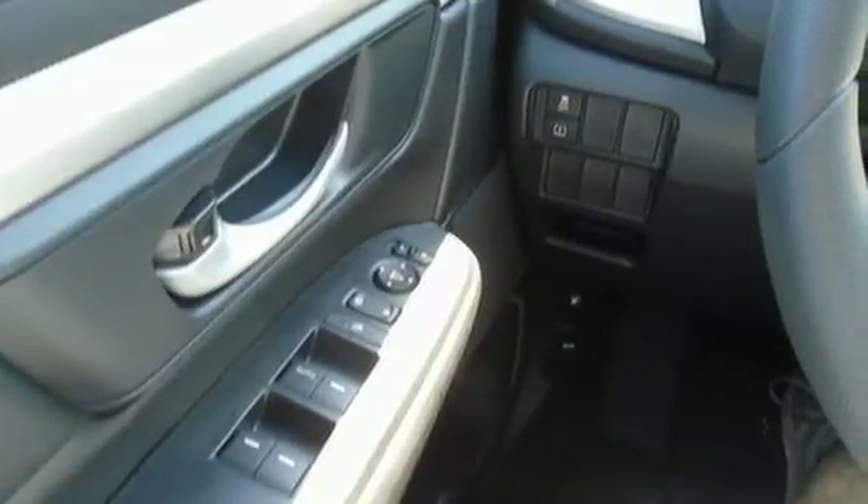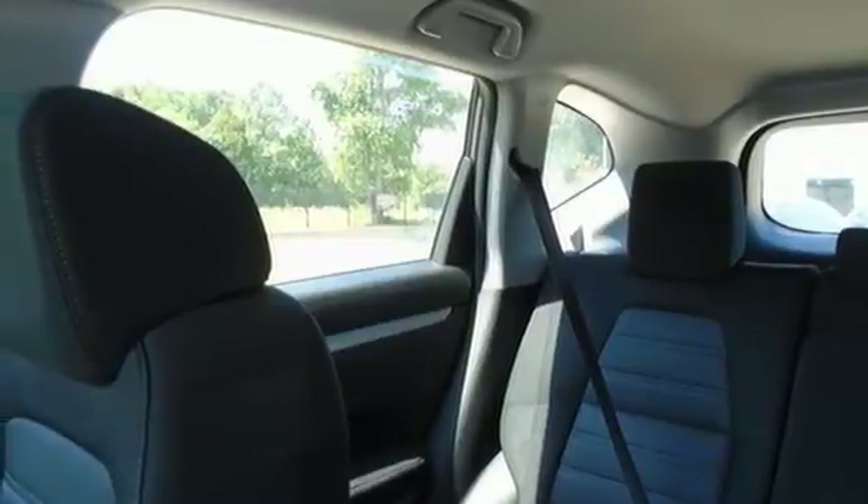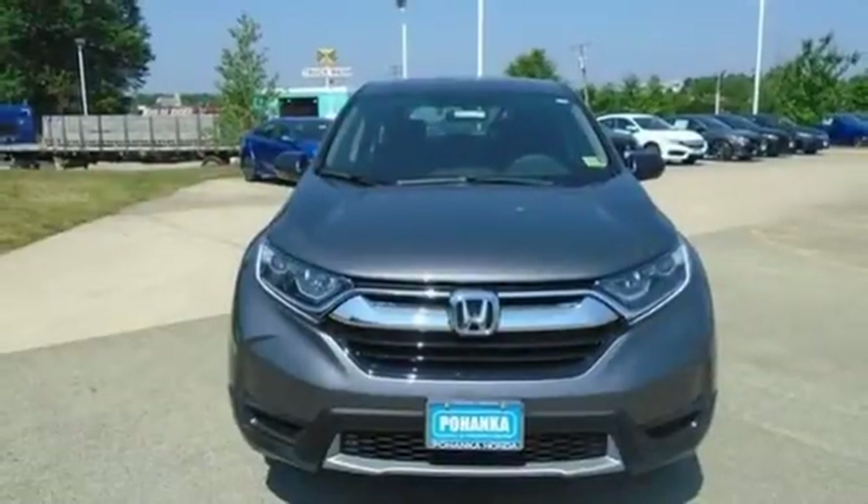Inline four-cylinder engine, active grille shutters, gas pressurized shocks, and continuously variable automatic transmission. Honda's created some of the most admired vehicles on the planet.